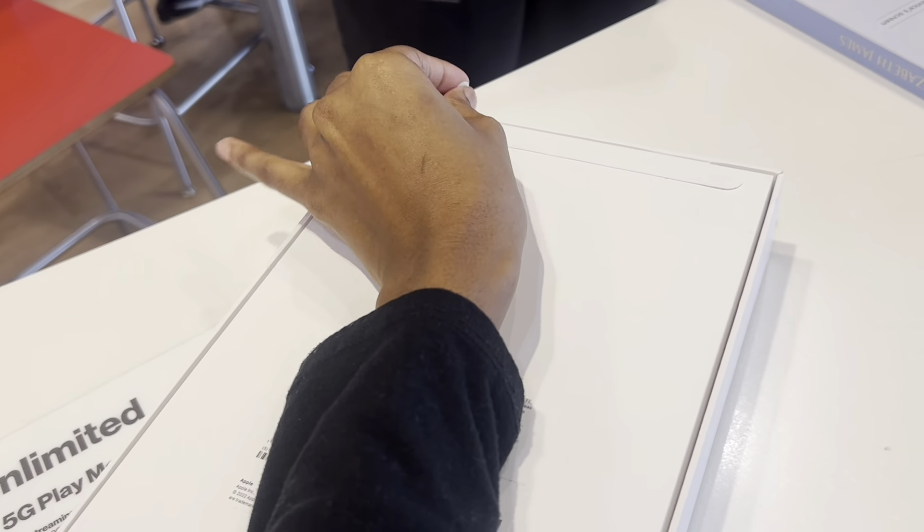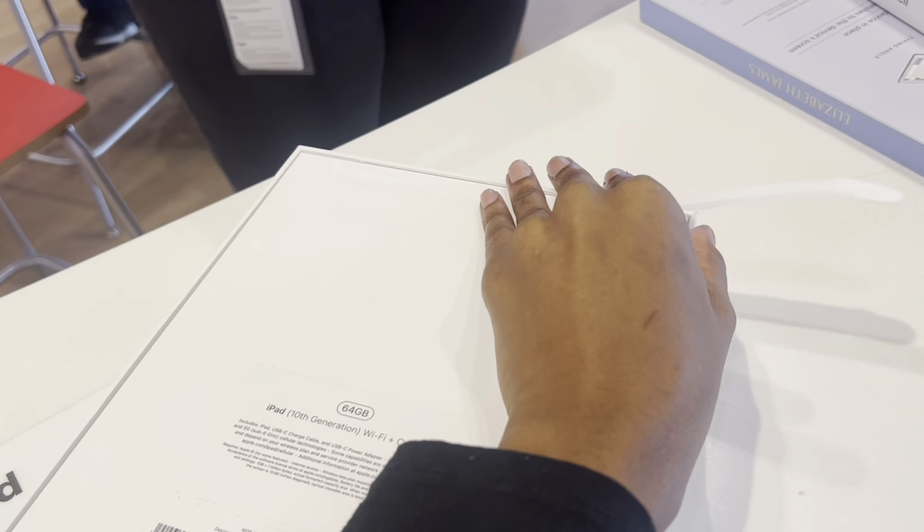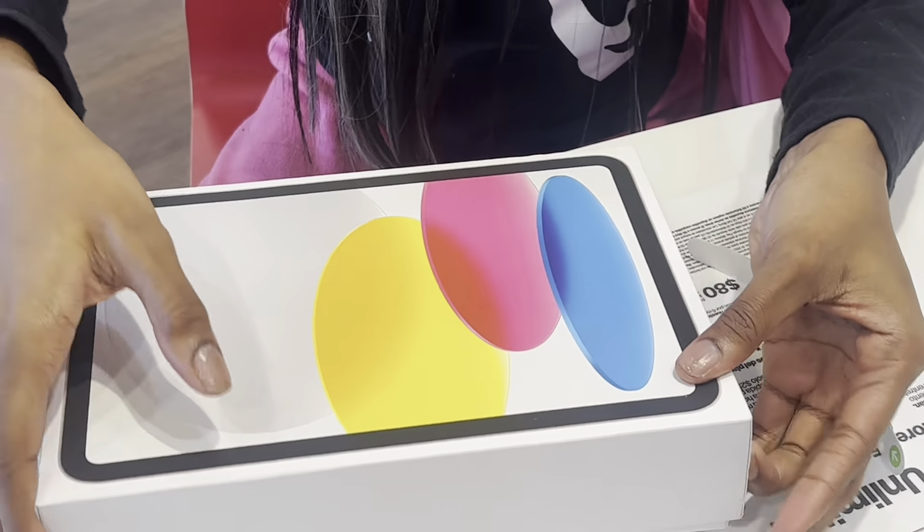When I get the iPad, they tell me they ain't have pink. She told me I can bring it back in 45 days with a $55 restock fee to change the color if they have it in stock.